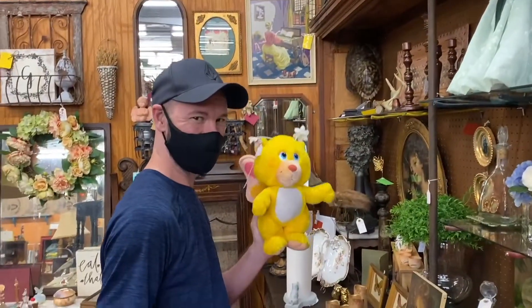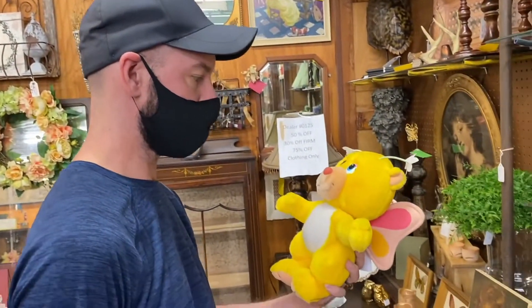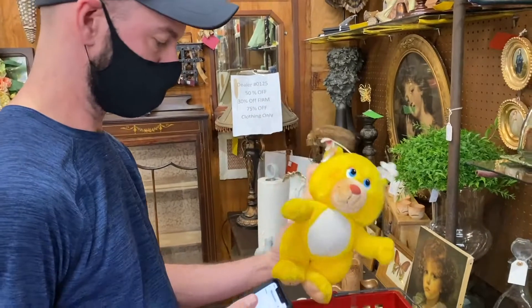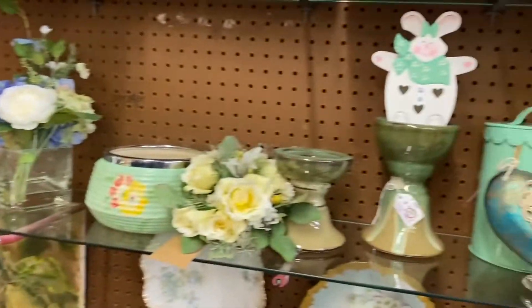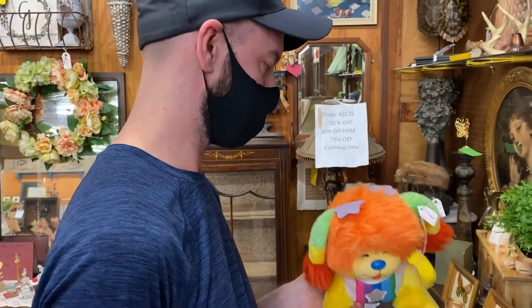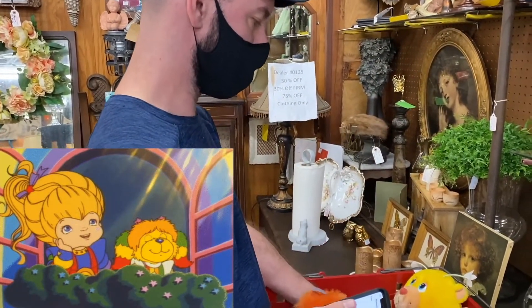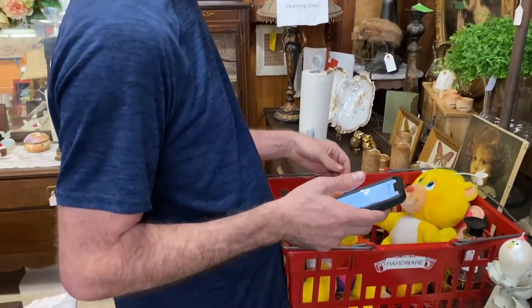What did you find, Matthew? This is his niche. What is it? 1985 Wuzzle, from Heisberg. I'm looking it up — we'll see what price he comes up with. Rainbow Bright Dog. Wow, that's cool. How much? They are $15.35, so $7.50 each.